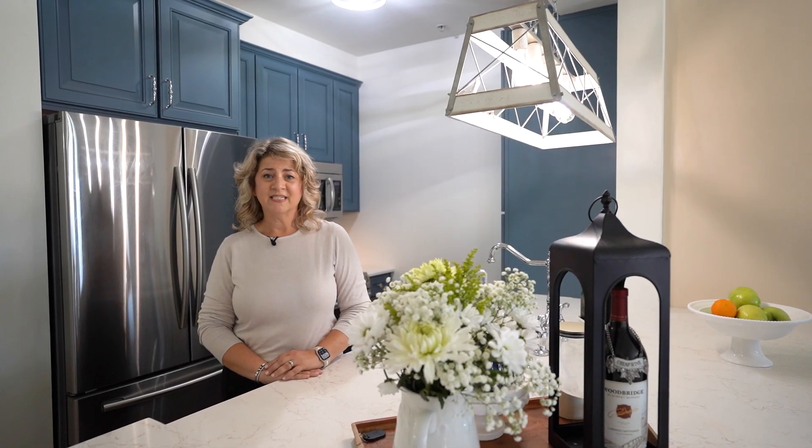Hi, I'm Lisa Ninkritz with Royal Shell Real Estate. Welcome to my newest listing at 23151 Fashion Drive in the Village of Estero, Unit 205. It is a one-of-a-kind condo with beautiful renovations and a perfect location. Come on, let's go take a look.